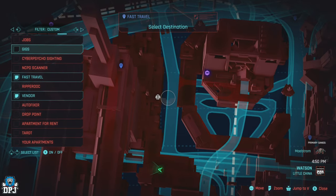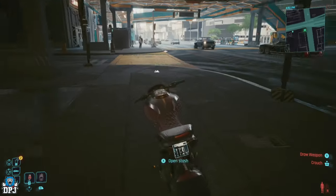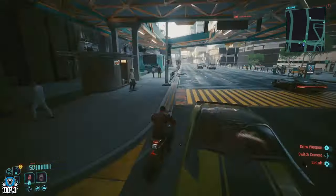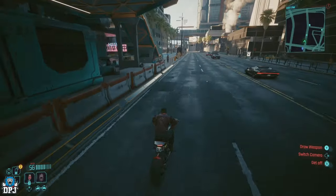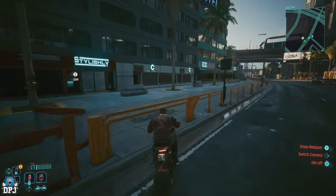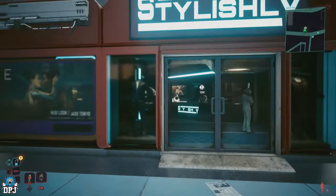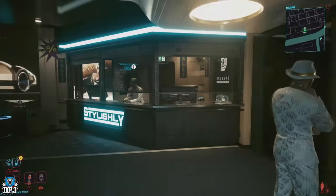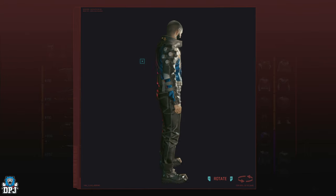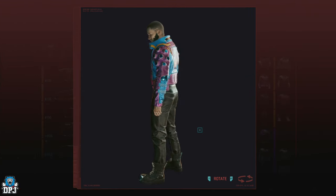I feel this one branches out to almost a different style — even though some clothing items are similar, the designs kind of match the area this vendor is located within. If you're fans of those light-up colored jackets, then this vendor is quite possibly the best you will find. Every time I've re-rolled, there's been a new one here.